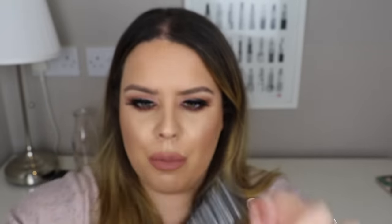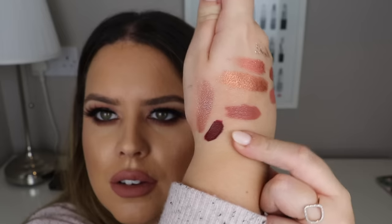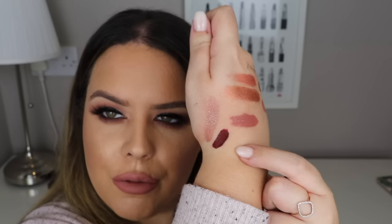I also picked up a Kat Von D liquid lipstick. I already have Lolita which I like. I saw this color around Halloween and knew I needed a vampy lip. I think I wore it that night in Vegas and got a lot of compliments. I got the shade Vampira - a really nice blood red with a brown through it. I absolutely love this shade.